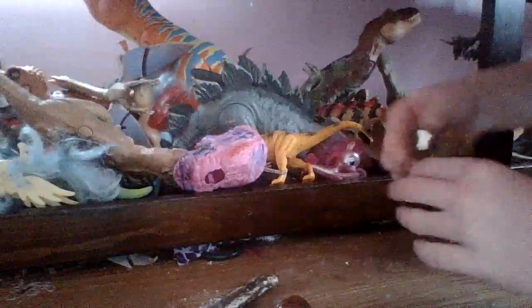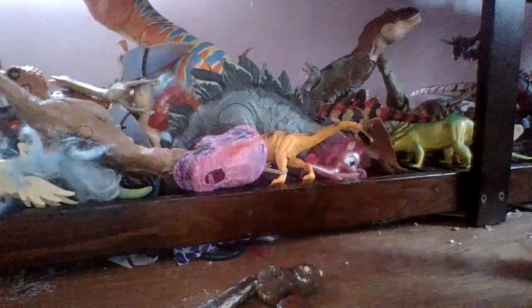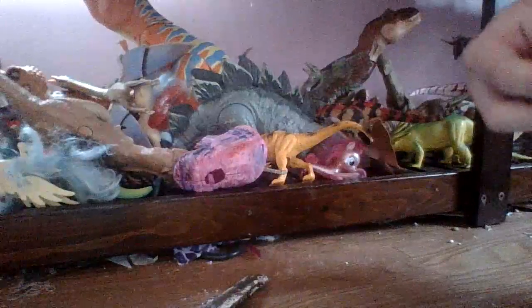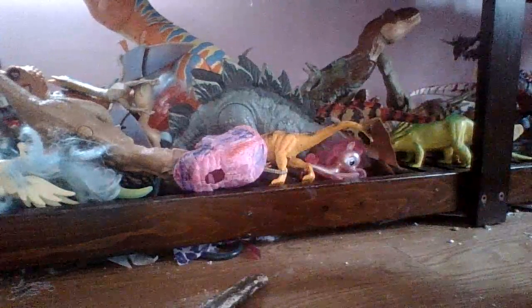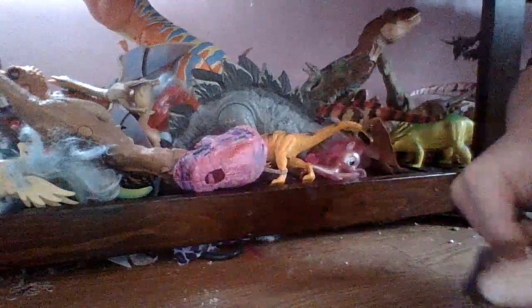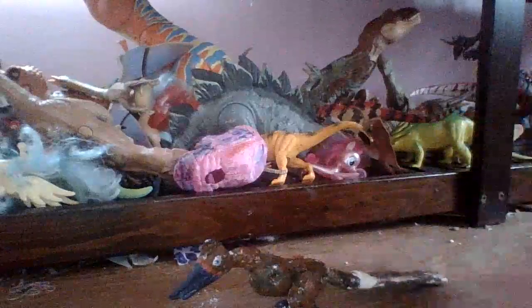The head, neck, arms, and tail can all be removed and put back together. I wish I could sell these so more of you could get them, but they're really hard to make and I've only made one. I don't know if they're selling quality.